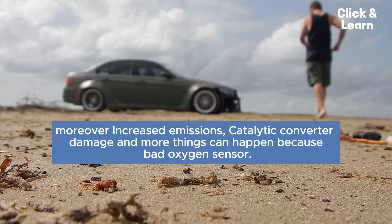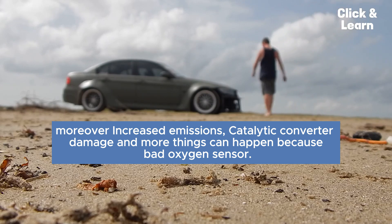Moreover, increased emissions, catalytic converter damage, and more things can happen because of a bad oxygen sensor.